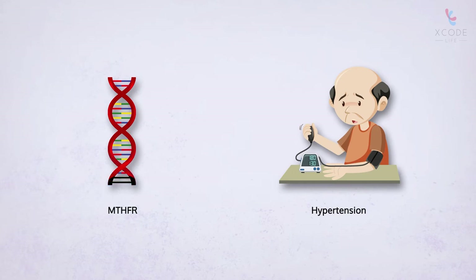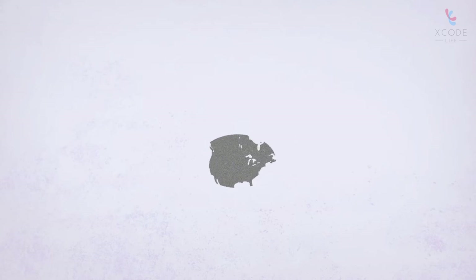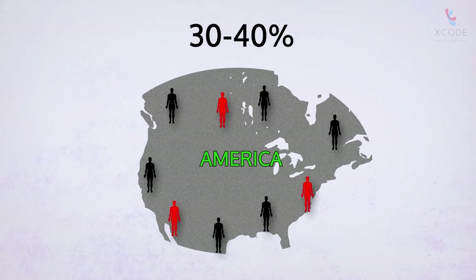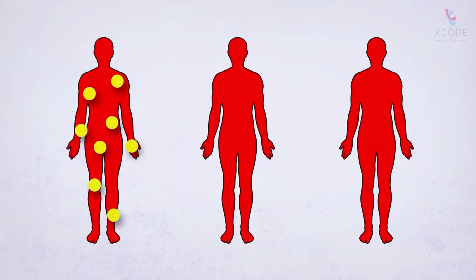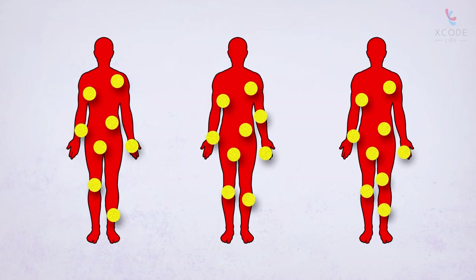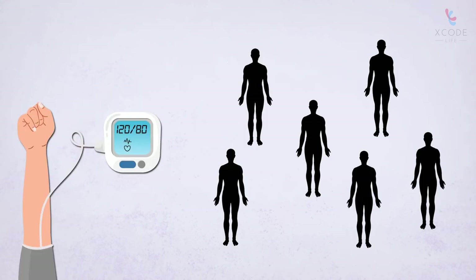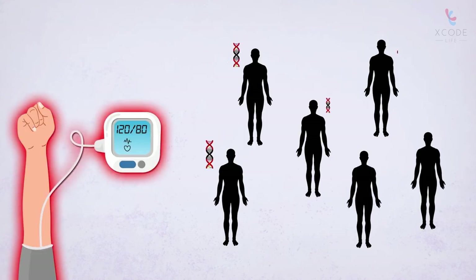...between a particular change in the MTHFR gene and hypertension. This change is found in about 30 to 40 percent of the American population. In these people, elevated levels of a harmful amino acid, homocysteine, are observed. Riboflavin has a regulatory role in maintaining homocysteine levels, hence its effect on blood pressure was studied in people with this MTHFR change.